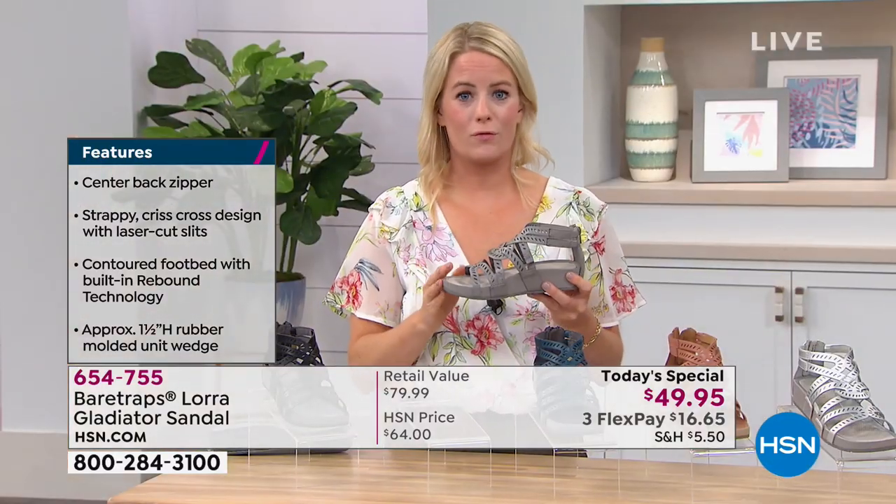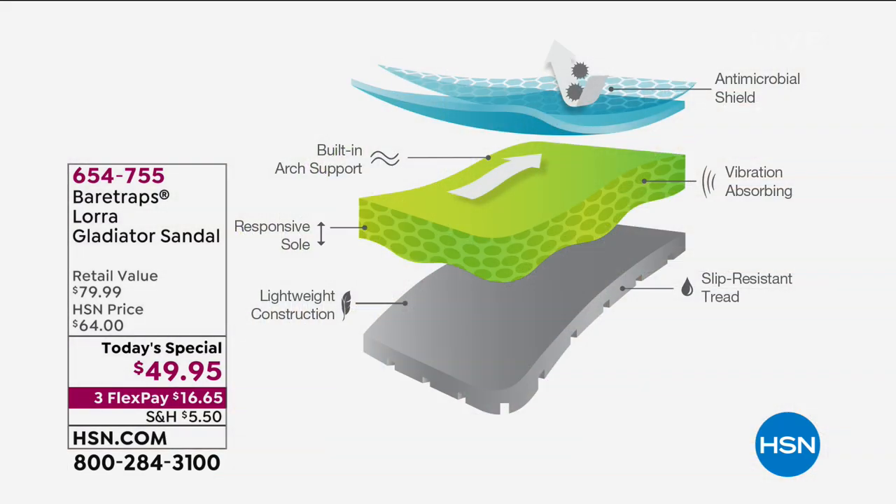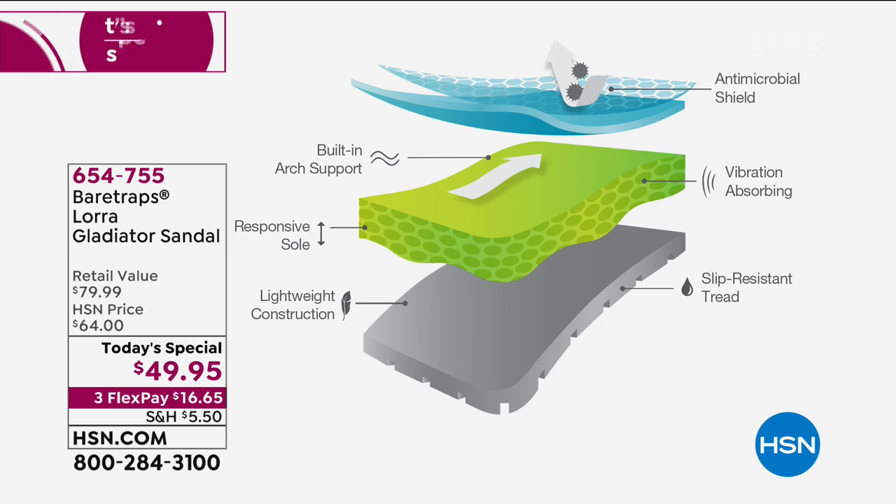Bear Traps is known for comfort — we want to make sure you're going to be comfortable all day wearing our shoes. There are all these hidden features and benefits, and our Rebound technology is really what differentiates that. Our patent-pending Rebound technology is a multi-layered dual-density system with built-in arch support. It's vibration and shock absorbing as you're walking throughout the day, with slip-resistant tread, super lightweight and super flexible.